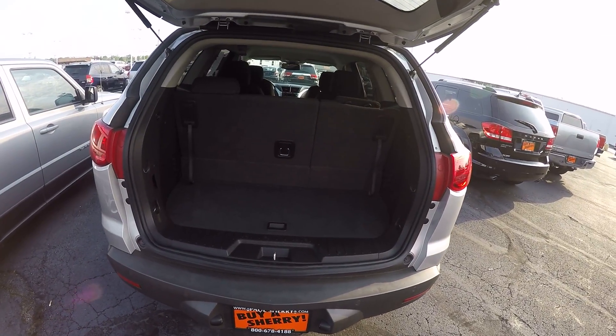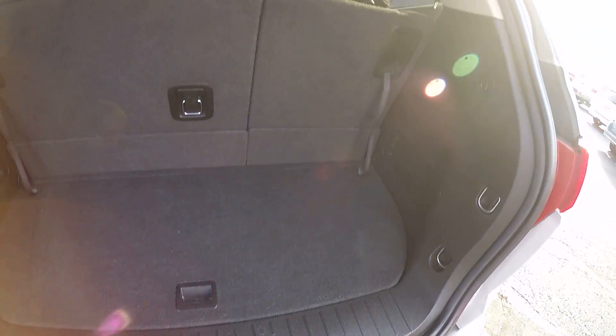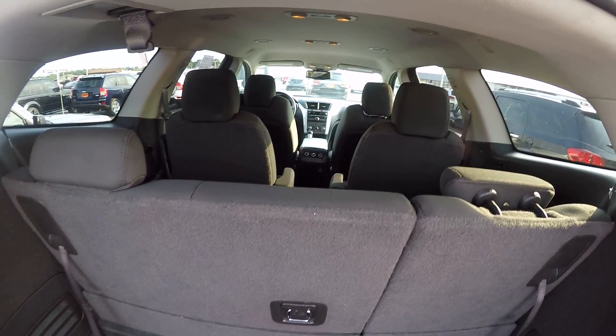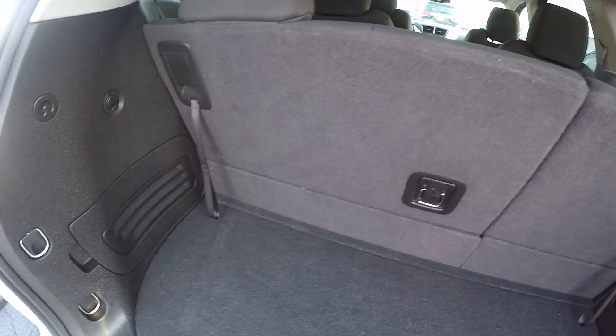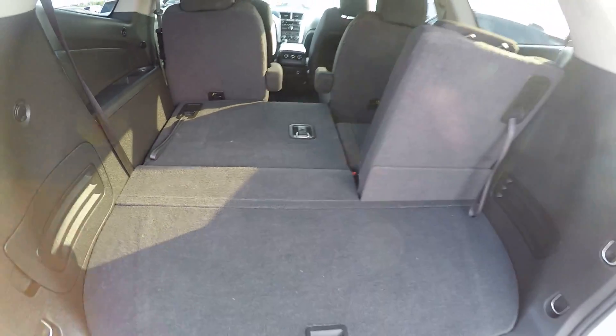If you open up the rear hatch, there's lots of storage space. You've got the cargo space back here, third row seating, and the bucket seats in the middle. These seats fold down really easy — if you ever need more cargo space, just pull this lever and those seats will fold completely flat.